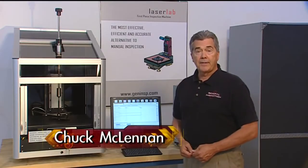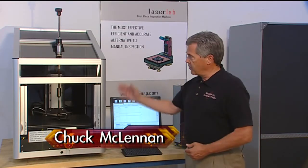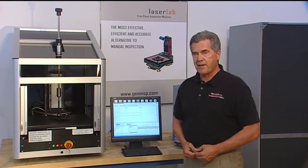With continuous customer feedback, combined with General Inspection's advanced engineering, the Laser Lab has become the world standard for the gauging of fasteners.